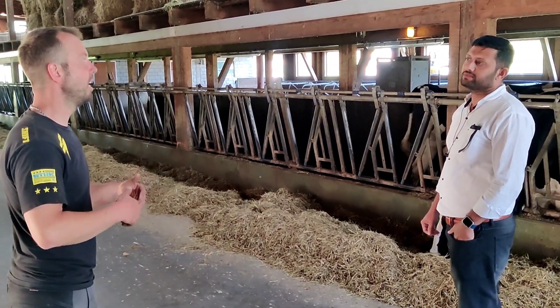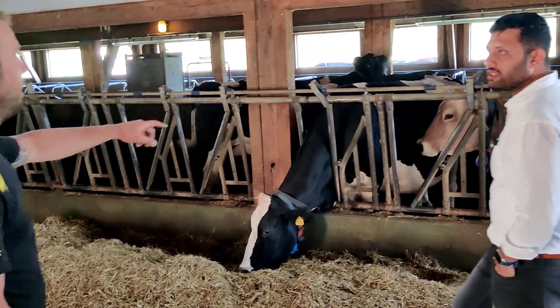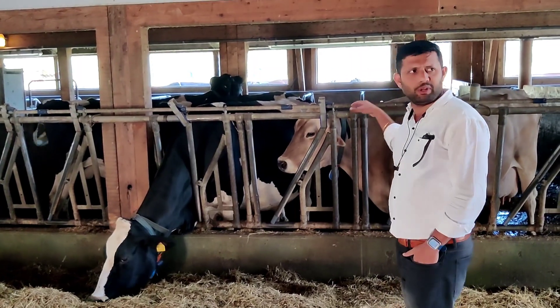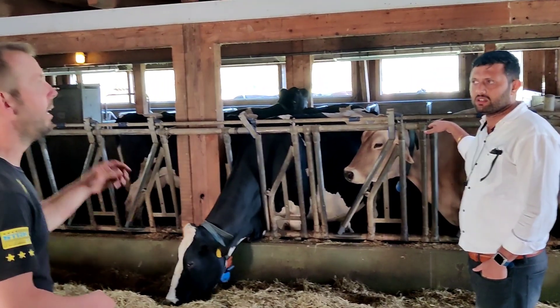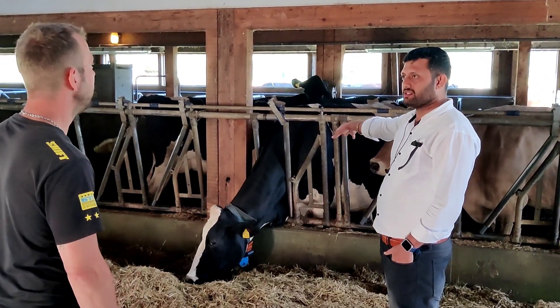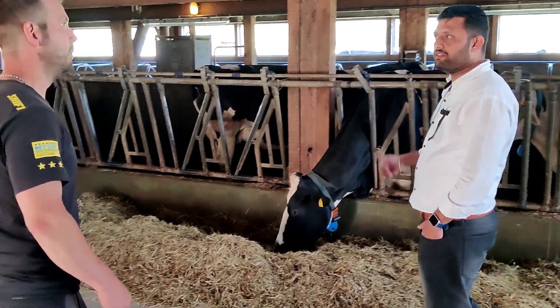The black one — the Holstein. Yeah, these are Holstein. And this is a Swiss brown — yeah, Swiss brown. So it is a native breed from Switzerland? Yes. We have Holstein and Red Holstein also.